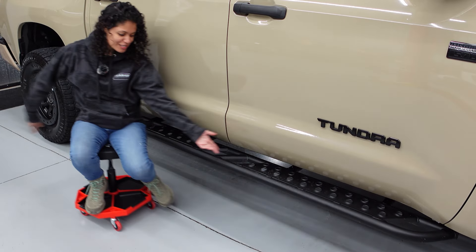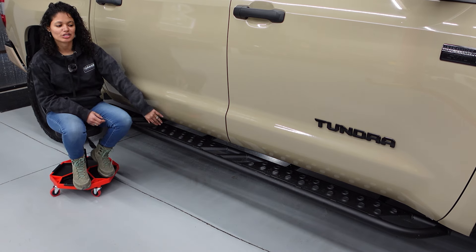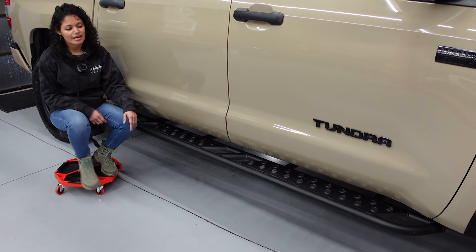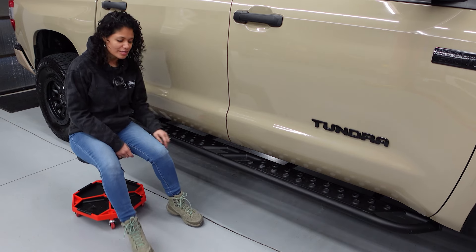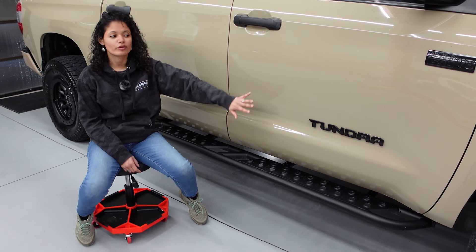Down here we have CBI rock sliders, which are really good for us when we're out on the trail, providing extra protection for the sides from any rocks. Those CBI skid plates go to about the halfway point, providing a lot of good protection for the guts of the truck.